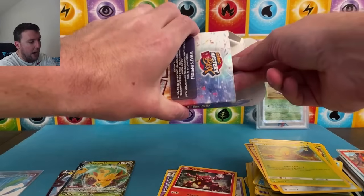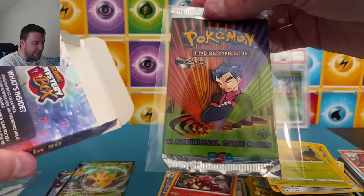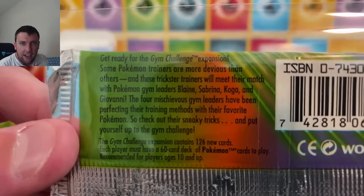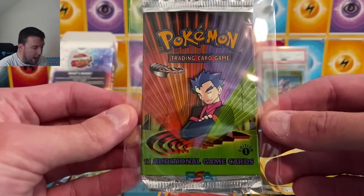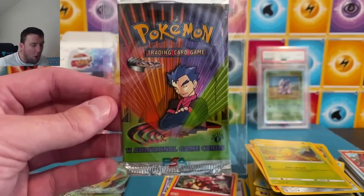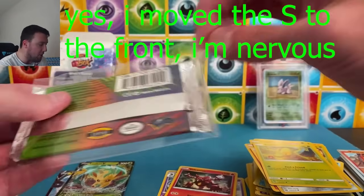Show it to us! First edition — that's Gym Challenge, right? Get ready for the Gym Challenge expansion. First edition Gym Challenge — I would say most of them probably have this pack in there, because an EX era pack would be $400 to $500. I was honestly hoping for like a Dragon Frontiers pack with a first edition. But alright — Gym Challenge, and away we go.